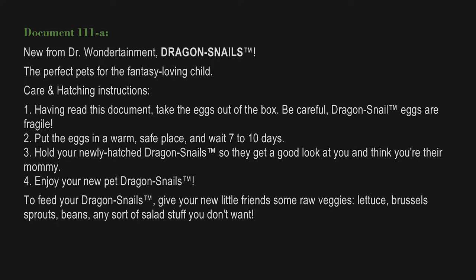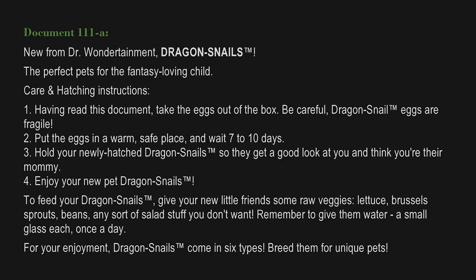Fourth, enjoy your new pet dragon snails! To feed your dragon snails, give your new little friends some raw veggies — lettuce, Brussels sprouts, beans, any sort of salad stuff you don't want. Remember to give them water, a small glass each once a day. For your enjoyment, dragon snails come in six types — breed them for unique pets!